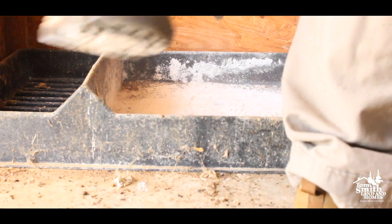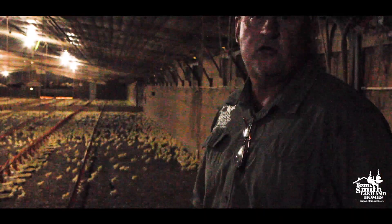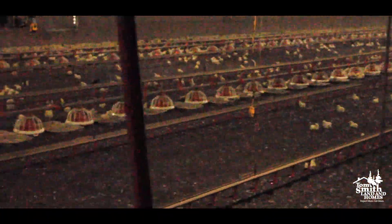Feeders, baby manufacturing timers, you name it — it's got it all. This is what 25,000 chickens looks like. Just to give you an idea of what this entire setup looks like — it's professionally done.